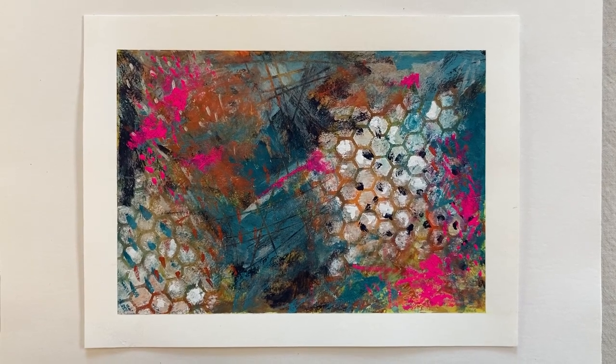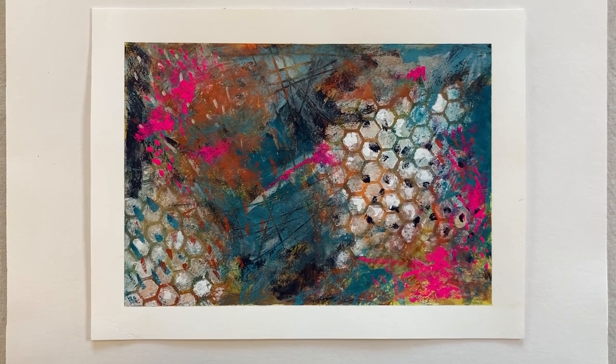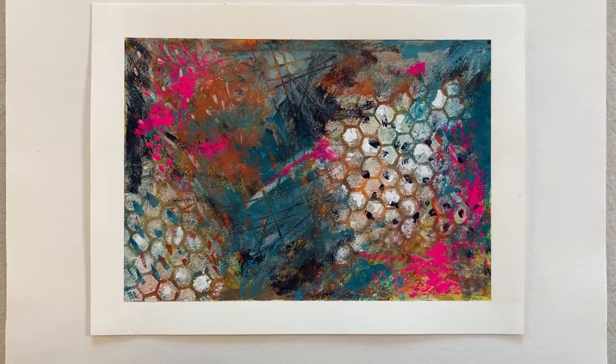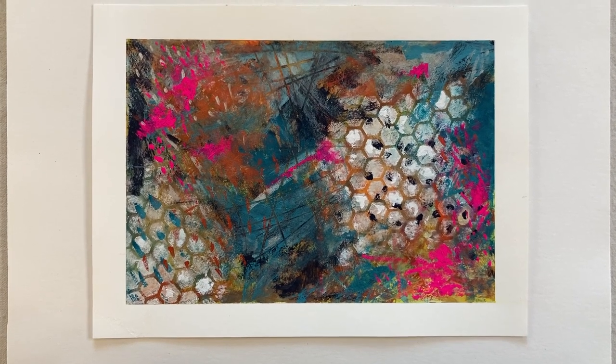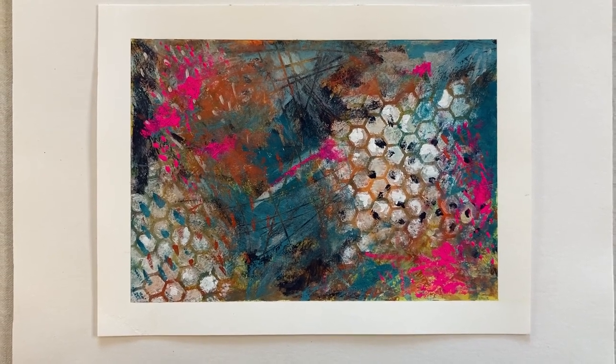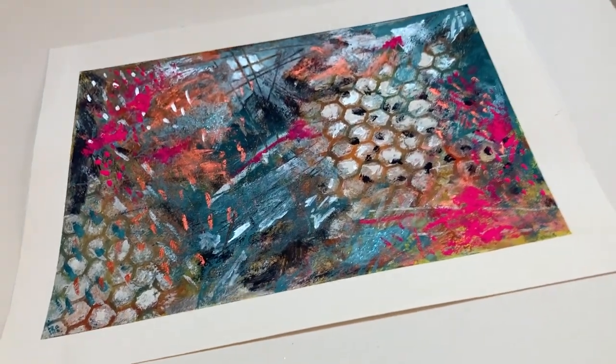Hello, Chris Cahill here. This piece is called An Opening. Gouache and water media on paper with lots of texturing and stenciling and layers, along with colored pencil and some iridescence and metallics.